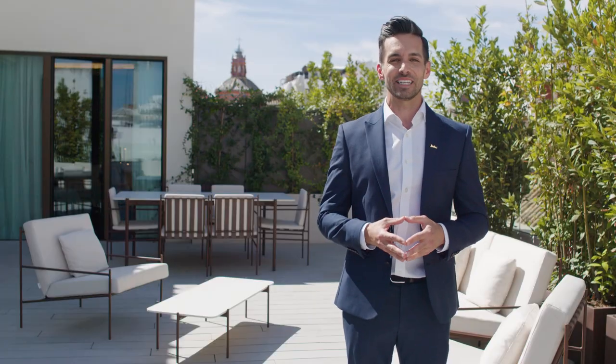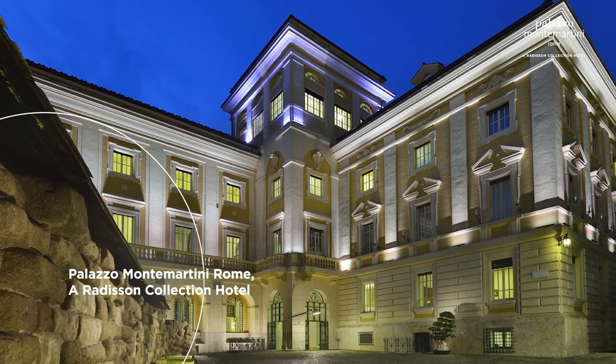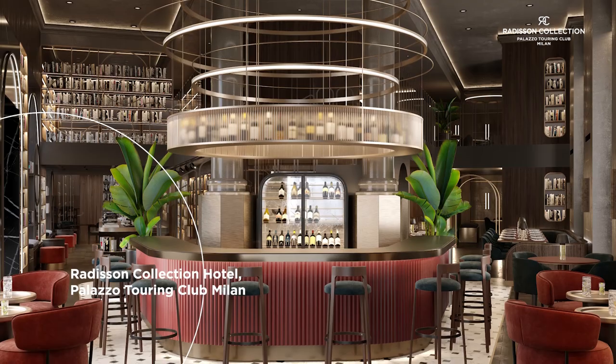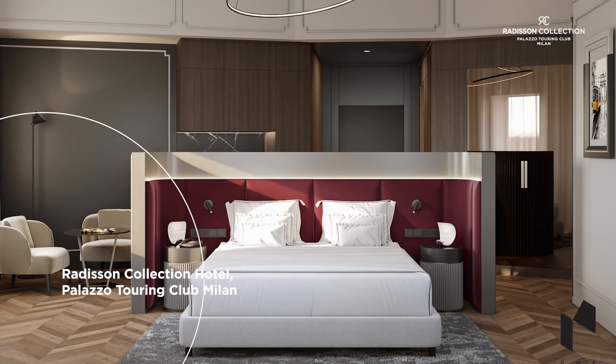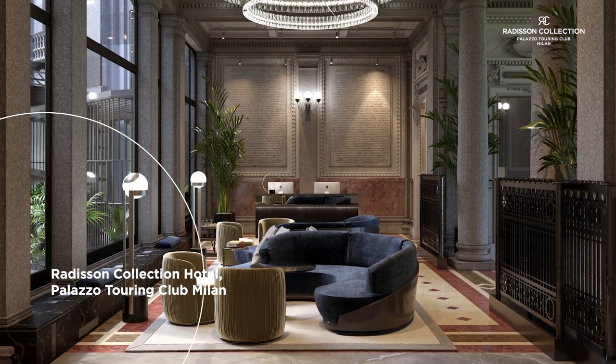Following the launch in 2018 of Rome's Palazzo Montemartini, a Radisson Collection hotel, we're now expanding our premium lifestyle portfolio. In Milan, the iconic building once headquarters of the Touring Club Italiano has become our five-star Radisson Collection Hotel, just a five-minute walk from the city's famous Duomo.